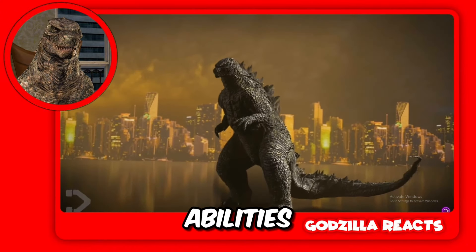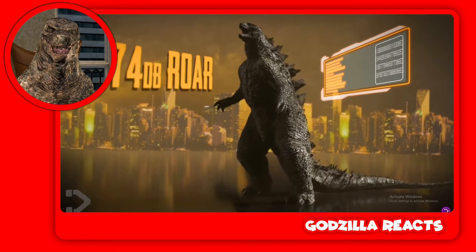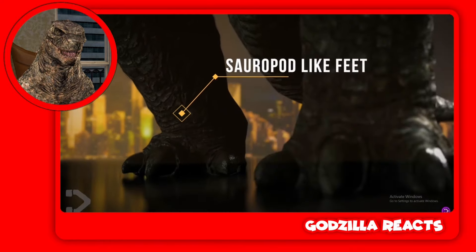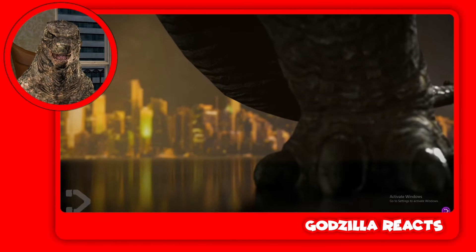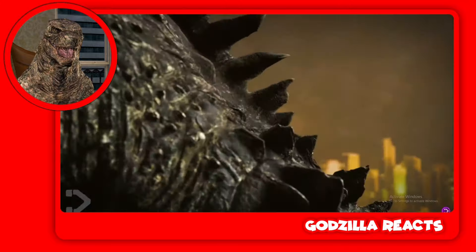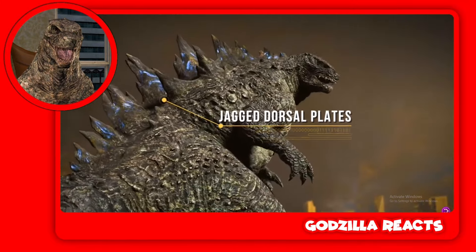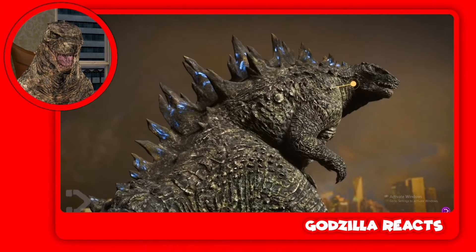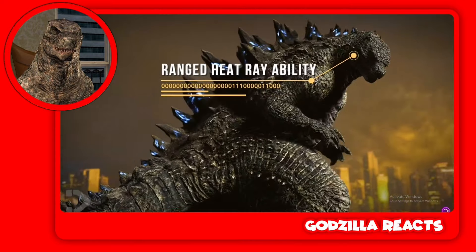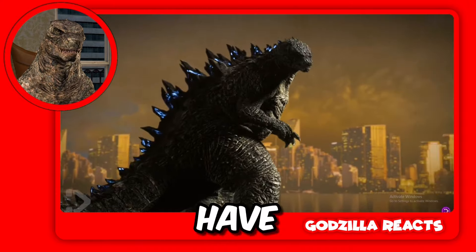They're showing his abilities — he is 174 decibels of sound. Sauropod-like feet. We're getting a full analysis of Godzilla. Jagged dorsal plates — let me know in the comments if you guys like the jagged ones or the new ones. What new abilities do you think Godzilla 2024 will have?